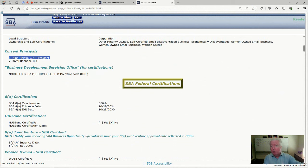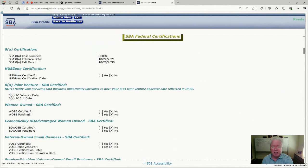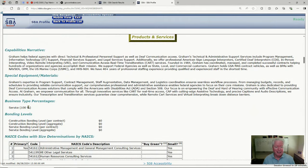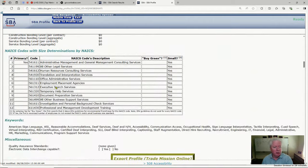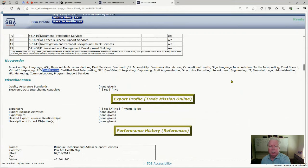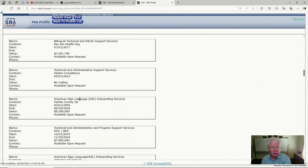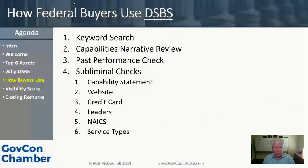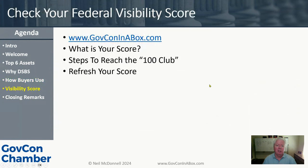As a buyer, seeing the CEO and CFO listed makes me think: I have a person — maybe I'll go look at them on LinkedIn. Coming further down I can see business type, NAICS codes — 12 NAICS codes, a good number. They're populating all the keywords. The last thing is past performance, and I can see activity there — they've been paid for sign language interpreting. Those are the ways federal buyers use DSBS.